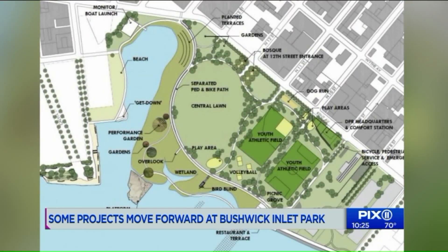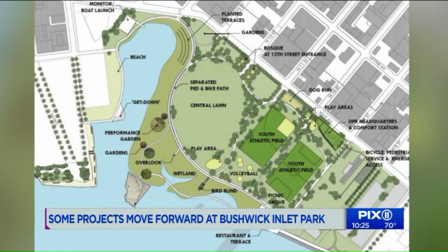Friends of Bushwick Inlet Park explain the more open space, the better. I knew that it meant that the park was going forward. Once they get the tanks down, they can start to test the ground. Every weekend, every single park is booming — there's really little space left.